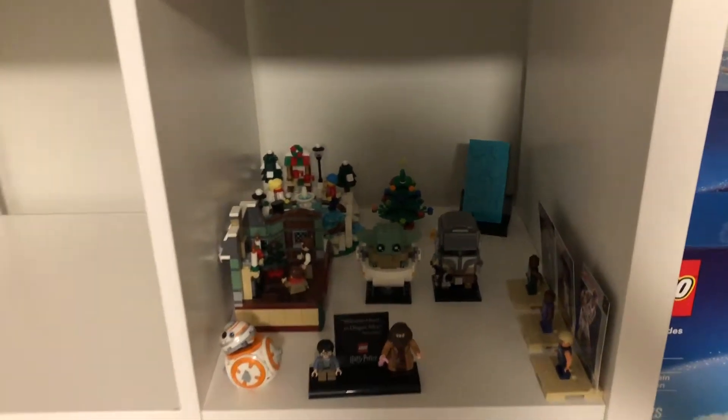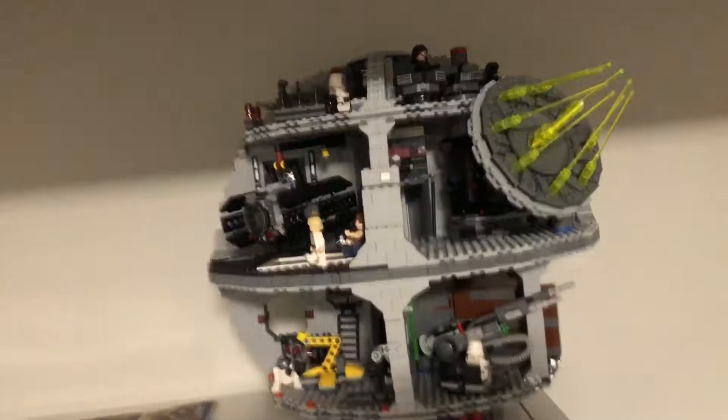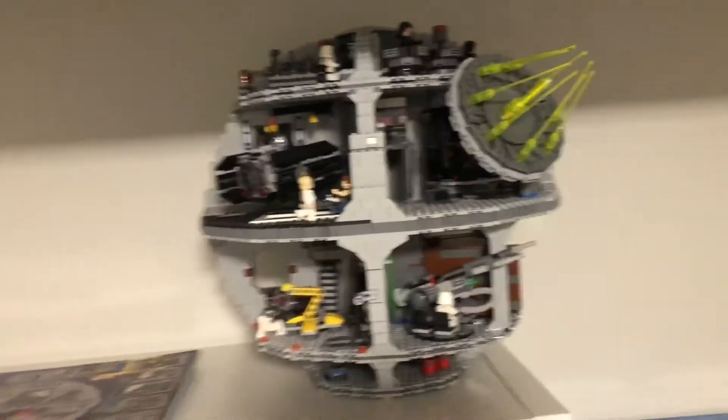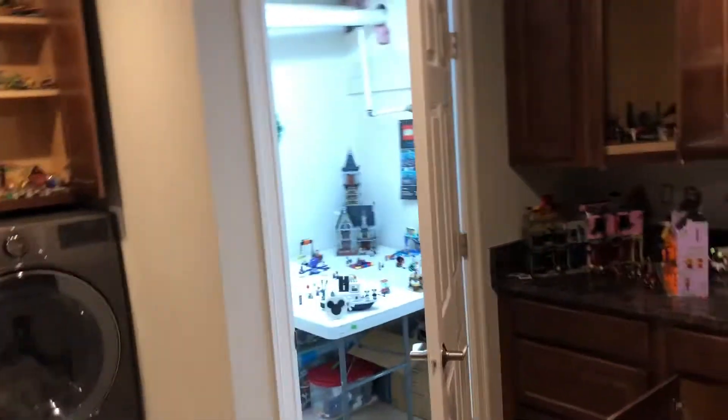Even though I got some great stuff this year - which I won't spoil because I want you to see that video - it still doesn't compare too much to the Death Star, even though it's almost the same price. And then we walk out here into the LEGO room. I have another LEGO room, but this is the main one. We'll start over here with some more cabinets.